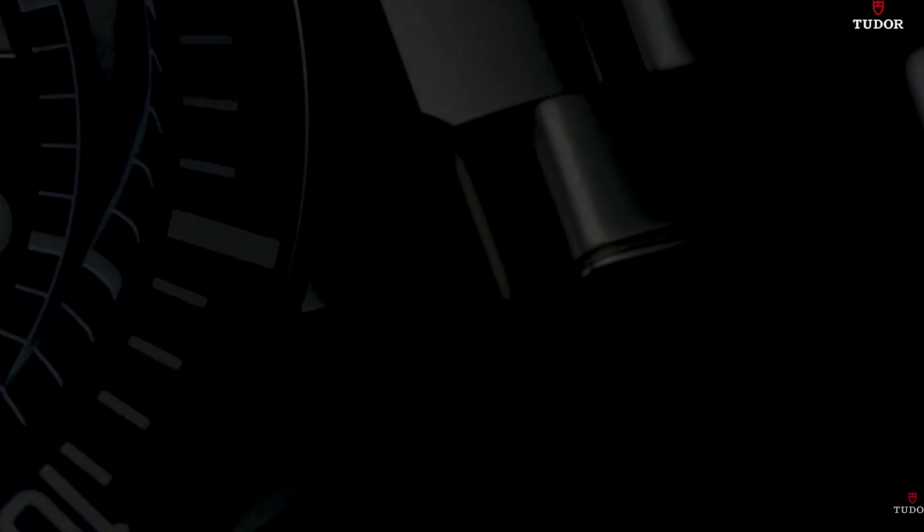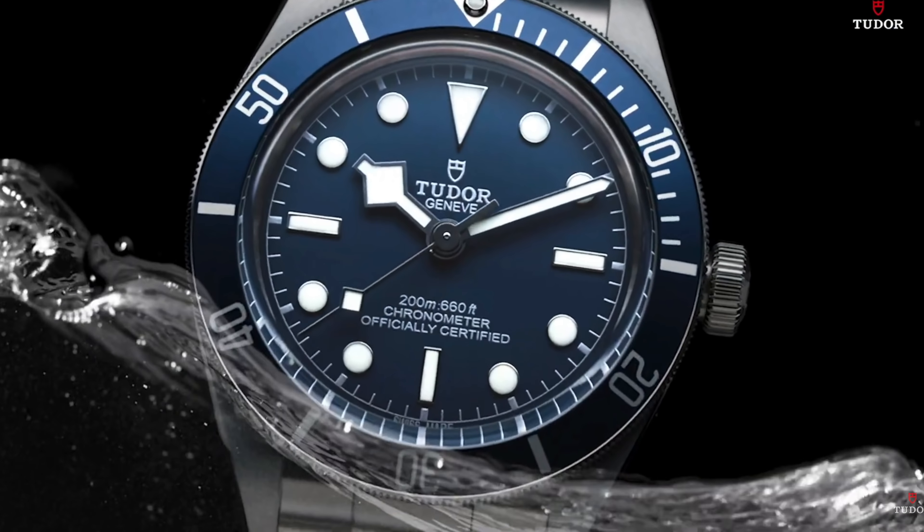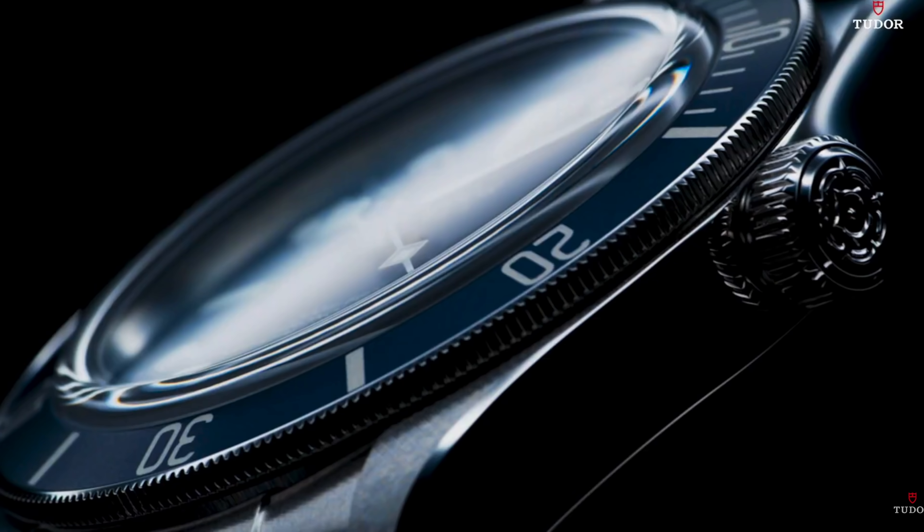As you can see from the title, this is me buying the newly released Tudor Black Bay 58, released on the 1st of July 2020. It was a nice surprise from Tudor and it was anticipated that this release would be out, but to my surprise I never even thought that I'd be buying it.